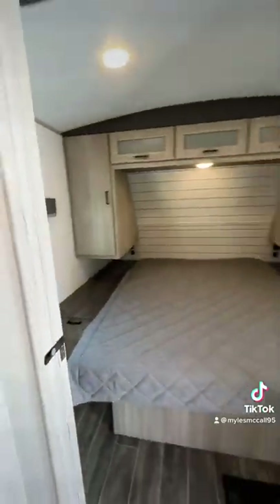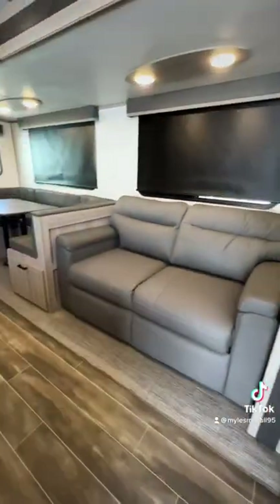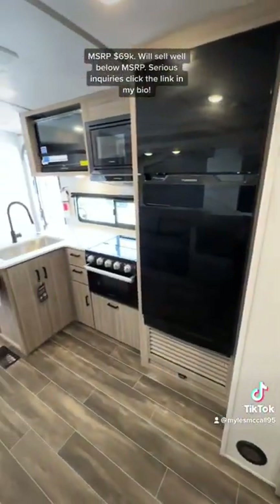Storage right when you walk in so you have quick access to that. Queen size bed with sliding pocket doors. You have one pantry here and there is another pantry we'll see in a minute. A sofa that makes into a bed, and a U-shaped dinette table that also makes into a bed.